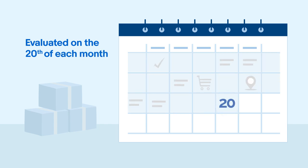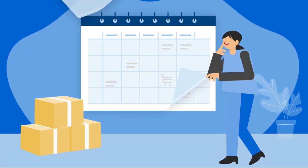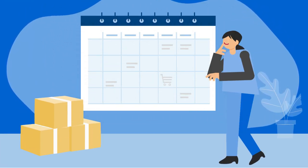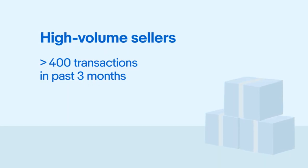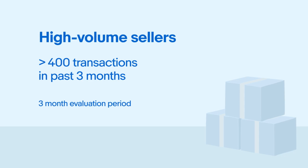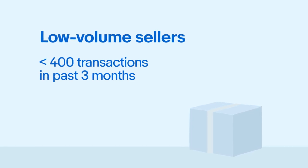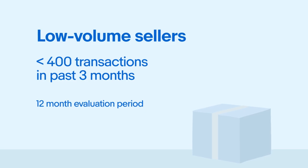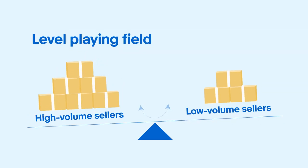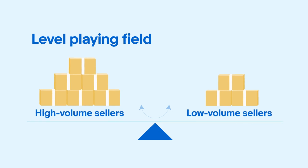Evaluations take place on the 20th day of every month. To ensure fairness, the look-back period varies depending on your recent selling activity. If you had more than 400 transactions in the past three months, excluding the current month, we'll consider all those transactions. If you had fewer than 400 transactions in the past three months, excluding the current month, we'll review your transactions from the last 12 months. By implementing these policies and evaluations, we strive to maintain a level playing field for all sellers on eBay.